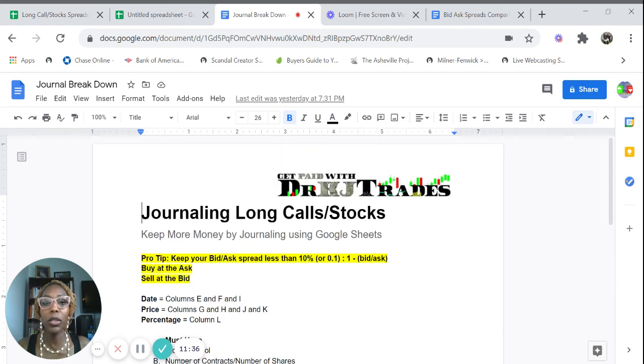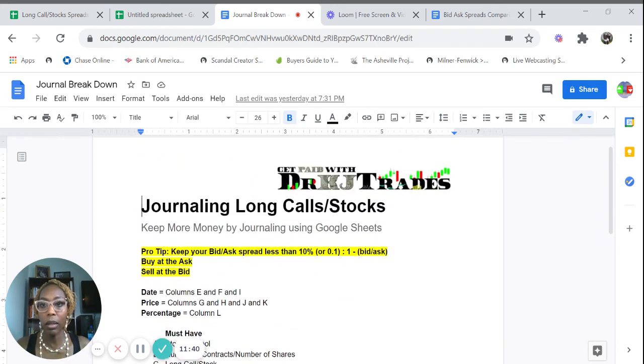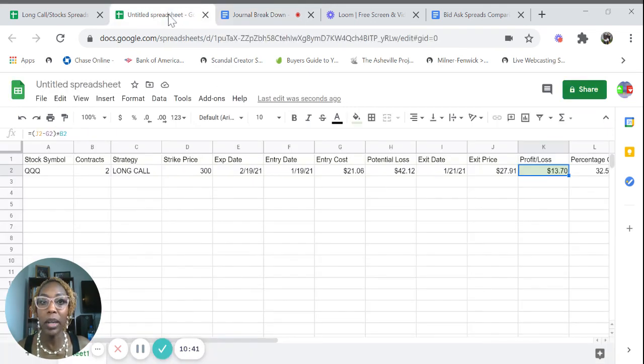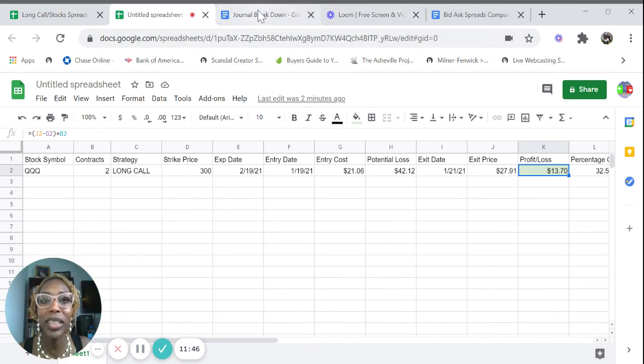If you need more information, please download this breakdown of the journal. If you like this video, please like it on my YouTube channel, subscribe, and follow me on social — Facebook, Instagram, and YouTube — all at Dr. KJ Trades.